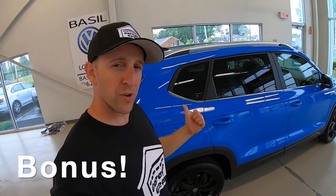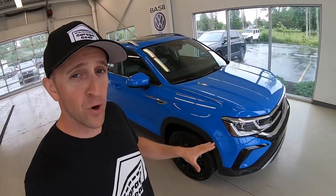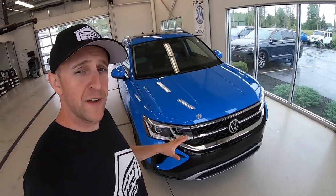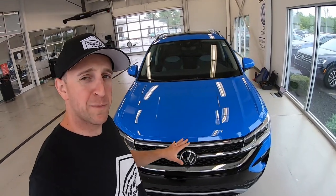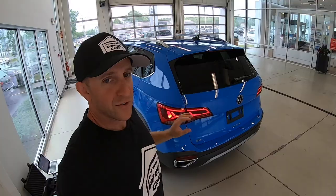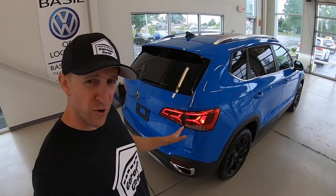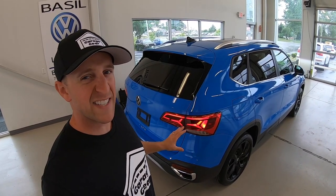Now you might be asking, JB, what are the warranties? Starting off we have a four-year 50,000-mile new vehicle limited warranty that includes powertrain components, seven-year 100,000-mile corrosion perforation coverage, two-year 20,000-mile scheduled carefree maintenance, and three-year 36,000-mile roadside assistance.